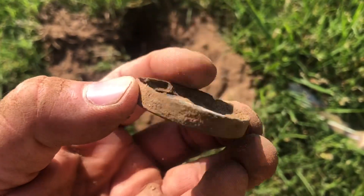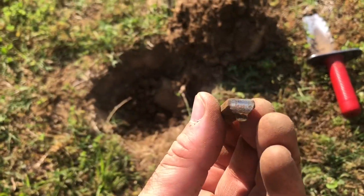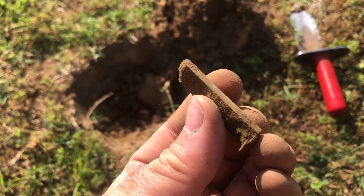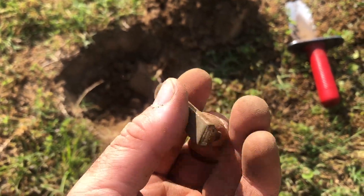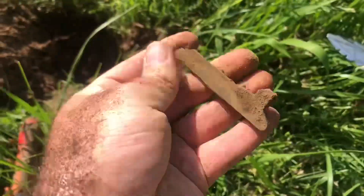Not sure what it says yet, but that's cool — not really sure what this is. Got another item, not sure what this is, but it's solid brass though.